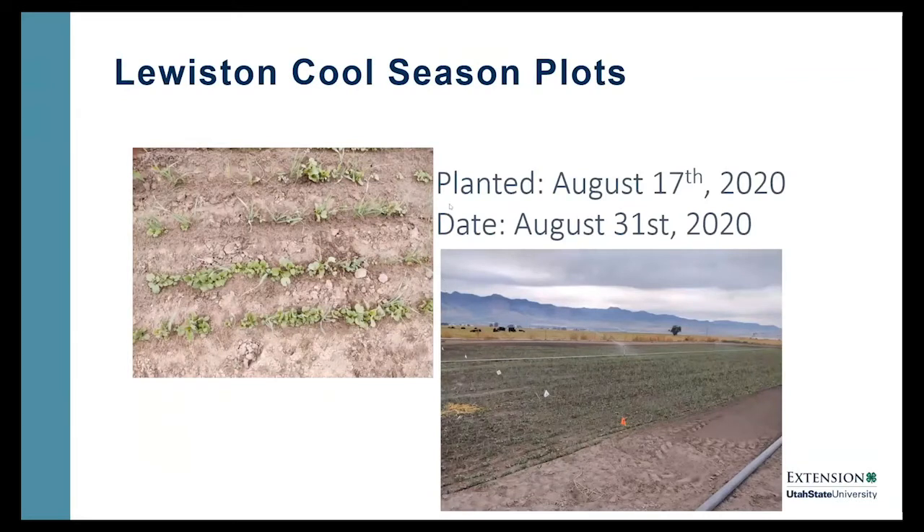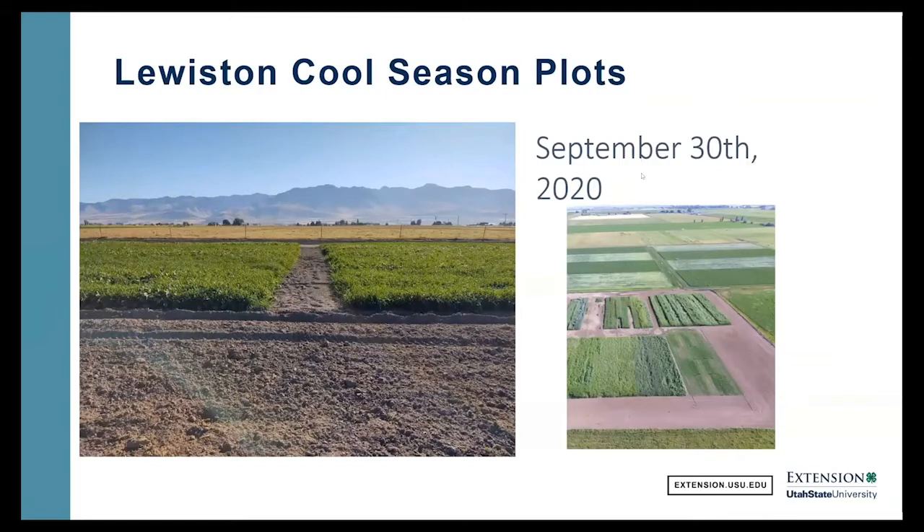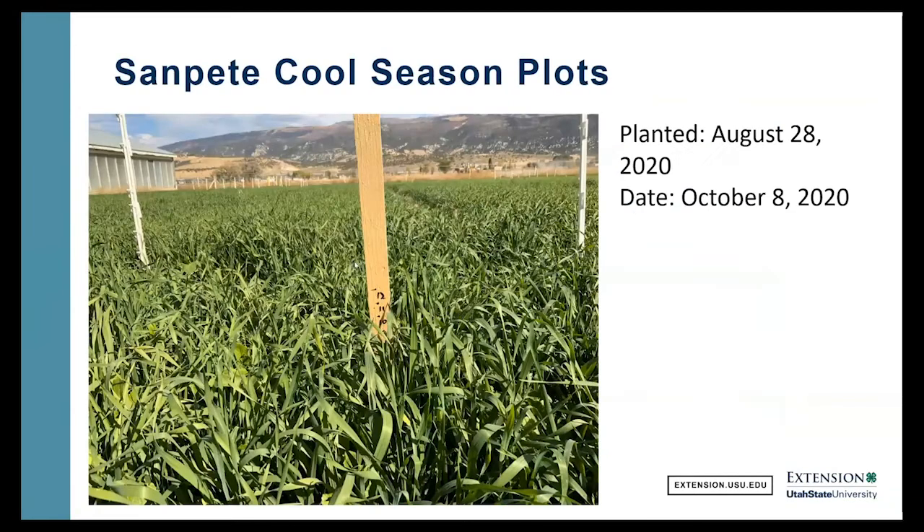We just planted them this fall. This was planted in Lewiston on August 17th, and this picture was taken on August 31st — you can see we've got good growth in just a couple of weeks. Another picture taken on September 30th shows good ground cover and good growth going into winter. In Sanpete County, we planted them on August 28th, and this picture was taken on October 8th — so a little over a month of growth. We're probably at 10 inches of growth going into fall on these plots in Sanpete County.